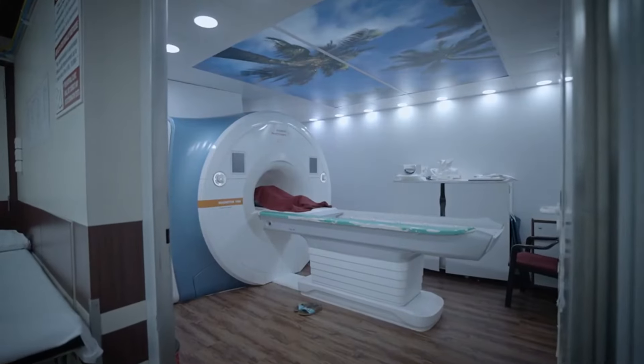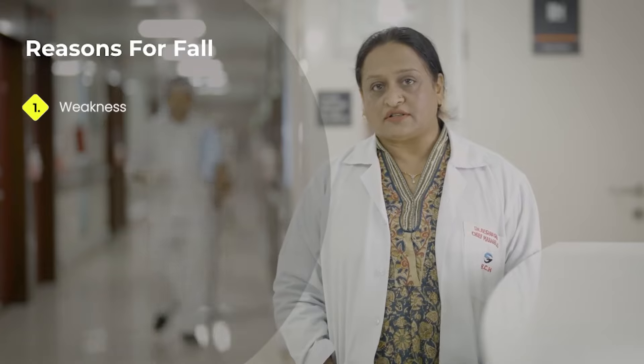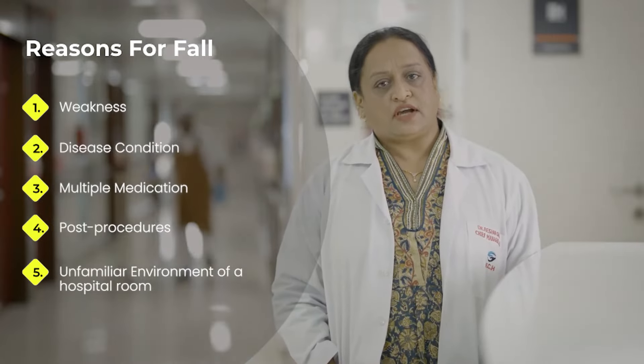At Breach Candy Hospital, we are committed to providing high-quality, safer patient care. Patient safety is our top priority. A fall can occur anywhere, but patients in hospital are more prone to falls due to various reasons: their overall weakness, their disease condition, multiple medications, post-procedures, and most importantly, the unfamiliar environment of a hospital room. In this video, we introduce our most important patient safety initiative: patient fall prevention.